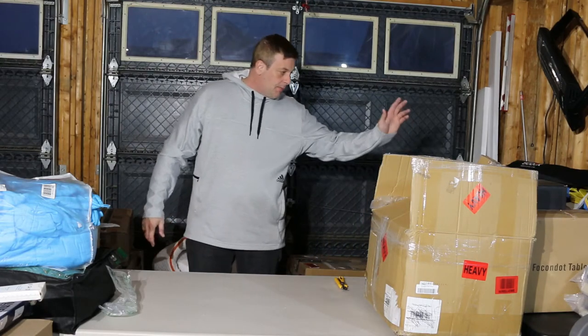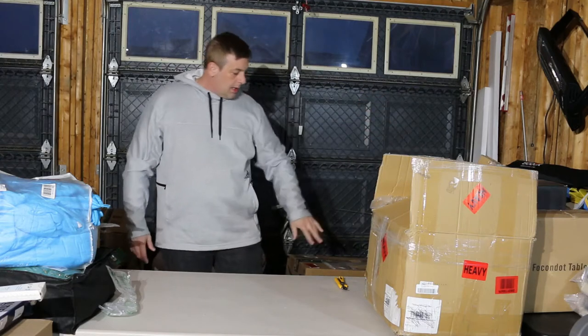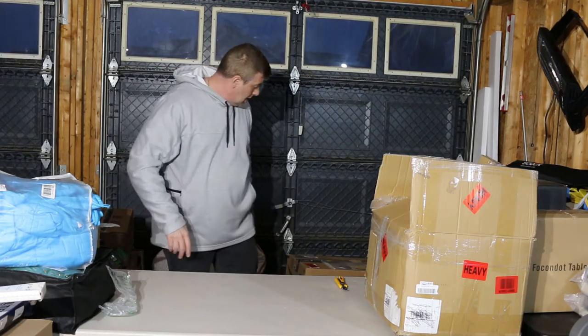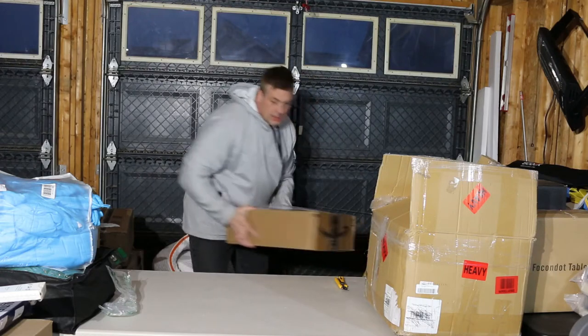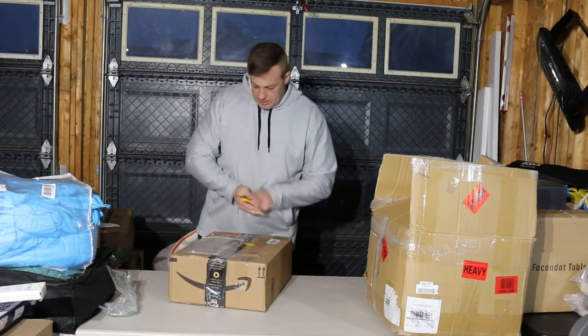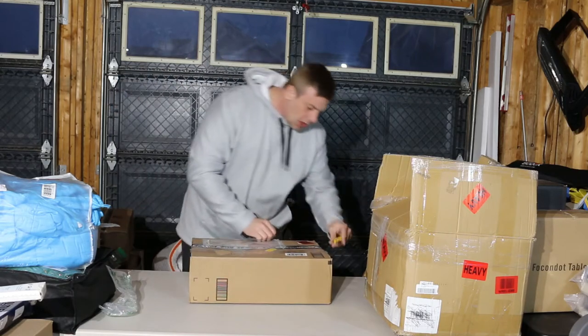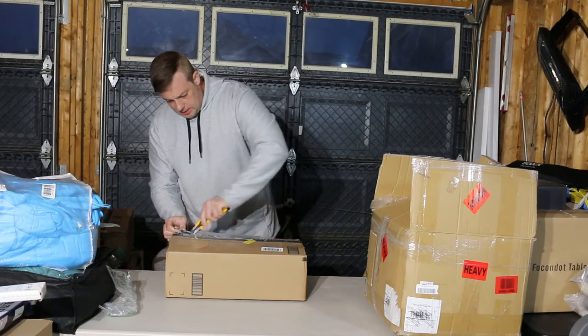Got a whole bunch of curtain rods — not even gonna bother taking them out, I've got six. Not worth five cents to me. And there's a mystery box with a not-very-good tape job — let's see if the mystery is going to pay off.